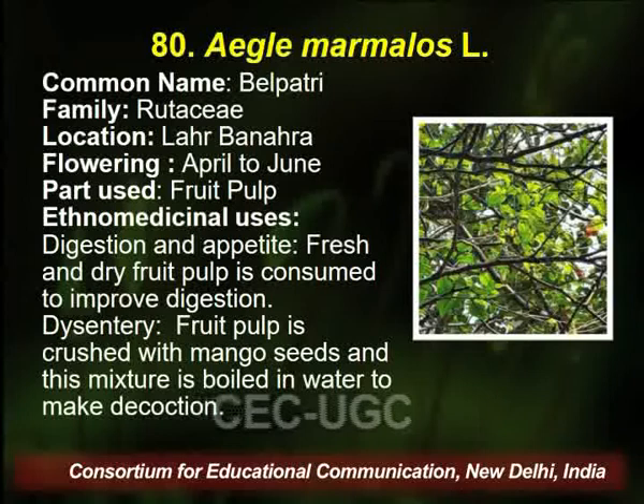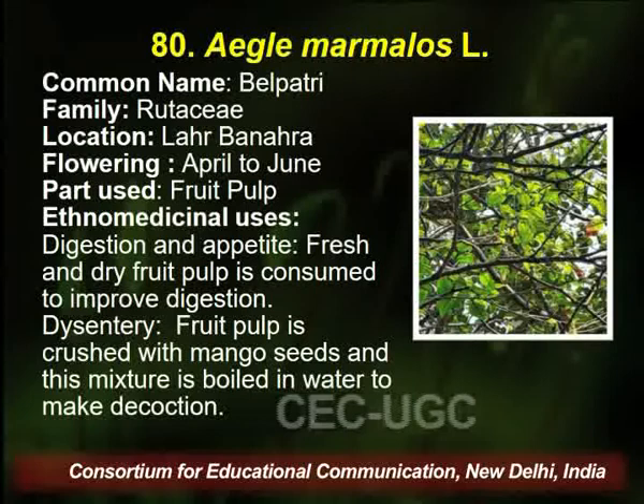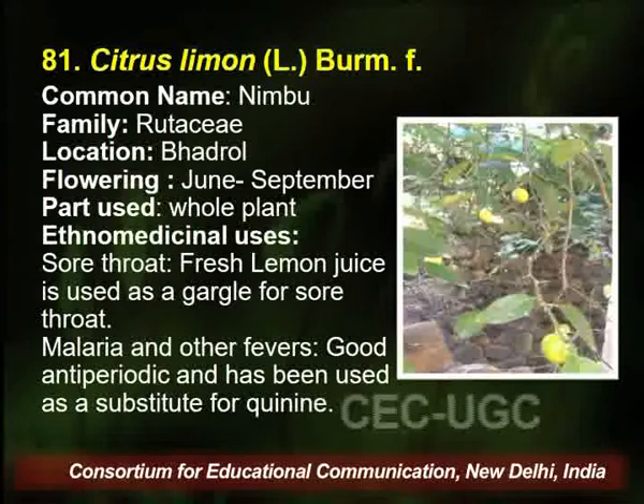Aegle marmelos, very common plant with common name Belpatra, is also found in this area and belongs to family Rutaceae. The flowering season is April to June. The fruit pulp is utilized by the traditional healer for digestive problems and dysentery.